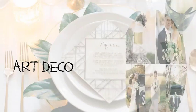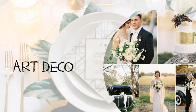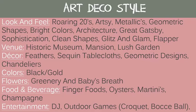First, Art Deco. The look and feel is roaring 20s, artsy, metallics, geometric shapes, bright colors, architecture, Great Gatsby, sophistication, clean shapes, glitz and glam, flapper style. A good venue is a history museum, a mansion, or a lush garden. Decor includes feathers, sequin tablecloths, geometric designs, and chandeliers. Good colors are black and gold. Flowers: greenery and baby's breath. For food and beverage: finger foods, oysters, martinis, and champagne. Entertainment: a DJ, outdoor games, cigar rollers, and flapper dancers.